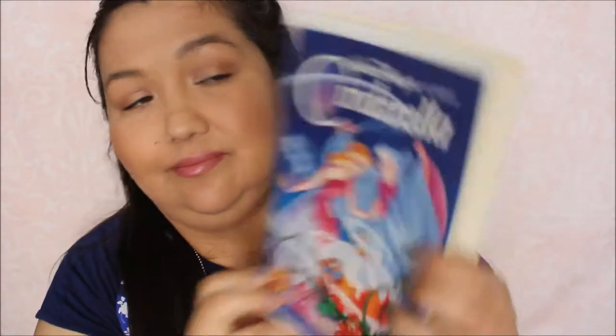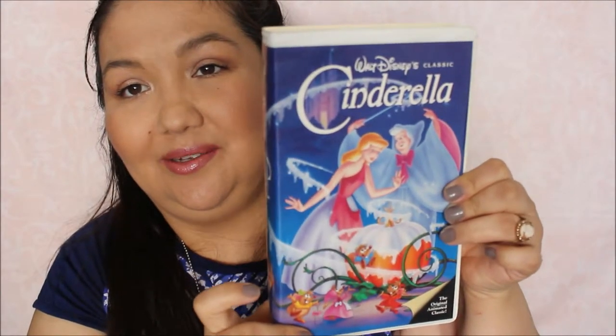I also got Cinderella — the original animated classic — for a dollar. Do you see where my excitement is coming from? Do any of you still have VHS players? Let me know because I have one. My original one I don't have but I bought one a while back, so I do have a VHS player. Wizard of Oz — the Disney movies were a dollar, but this was part of a different sale, so I got this for a quarter. It's digitally mastered for superior sound and picture quality. For those days when you just feel like sitting in and watching a classic.